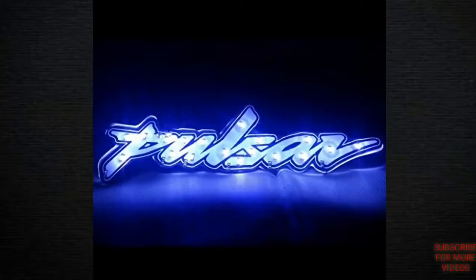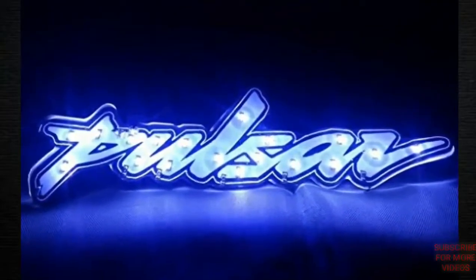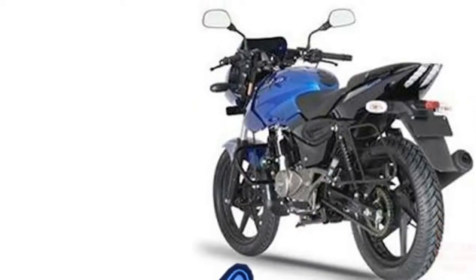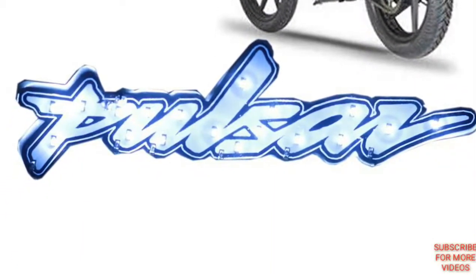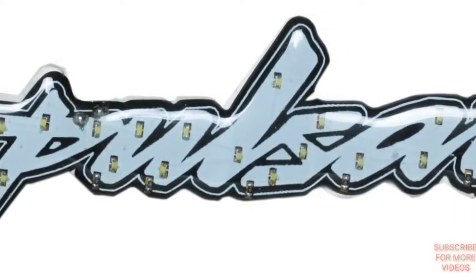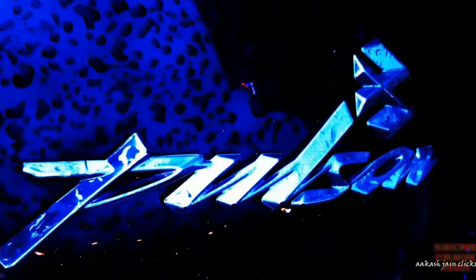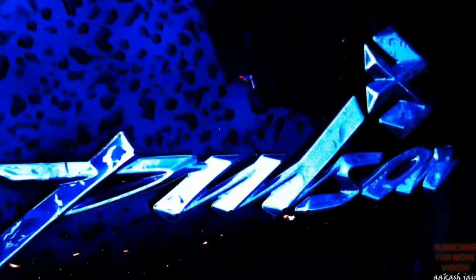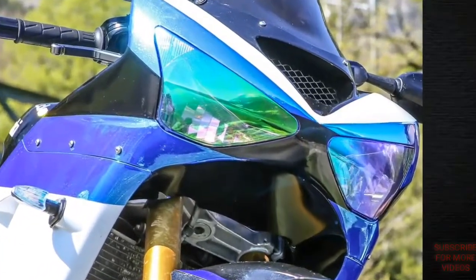Number three: stylish LED logo for Pulsar. Material: rubber, stain resistant, no assembly required. Included: user manual. Aspect ratio: 8 inches. Item weight: 200 grams. Product dimensions: 10 by 1 centimeter. You must buy this — it will give a great look to your bike at night.